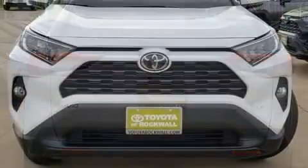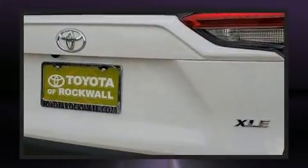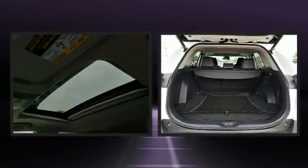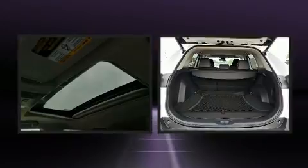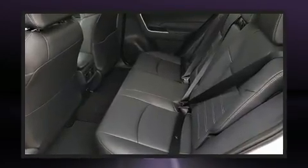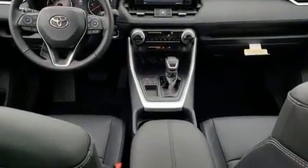This model accommodates five passengers comfortably and provides features such as a tachometer, variably intermittent wipers, heated door mirrors, a power rear cargo door, lane departure warning, and cruise control. For drivers who enjoy the natural environment, a power moonroof allows an infusion of fresh air.